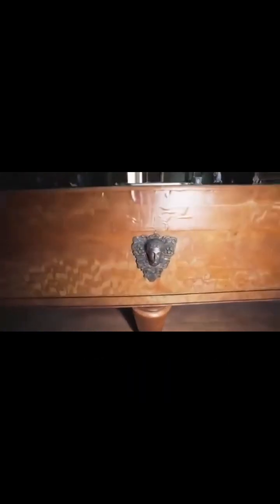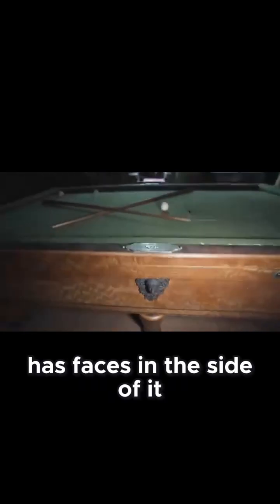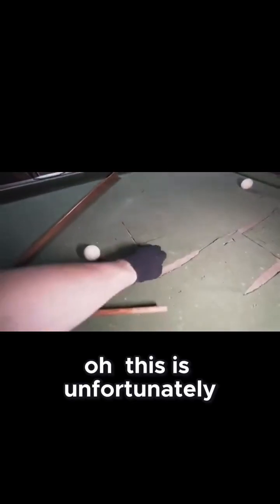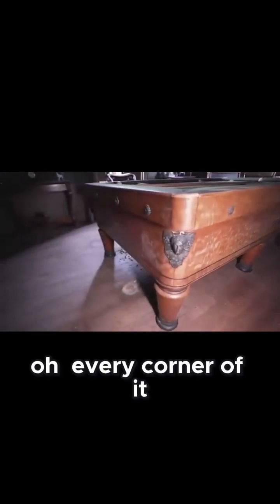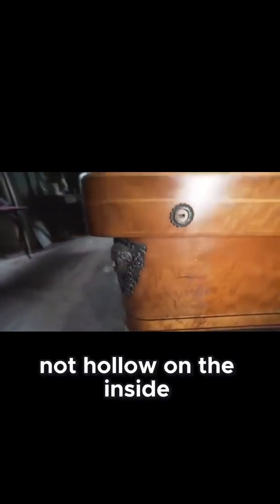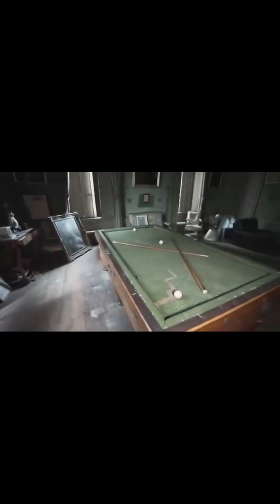Every single detail of this pool table has been thought about. You can see it has faces in the side of it, this beautiful counter worked into here — you can operate it like this to keep your points. Oh, this is unfortunately completely decayed. Every corner of it has this design, and it seems like there are keyholes all around it, but they're not hollow on the inside. What a masterpiece!